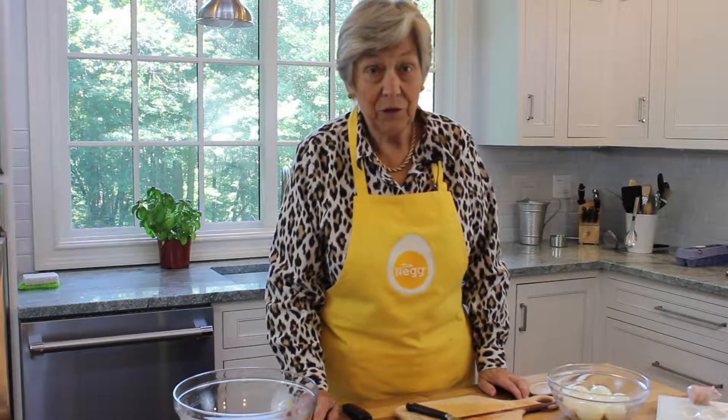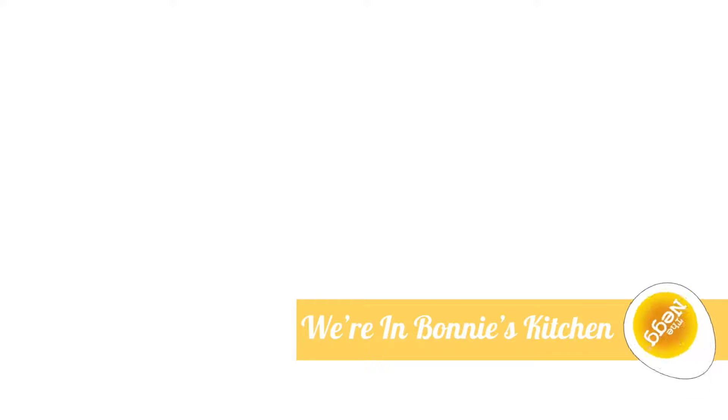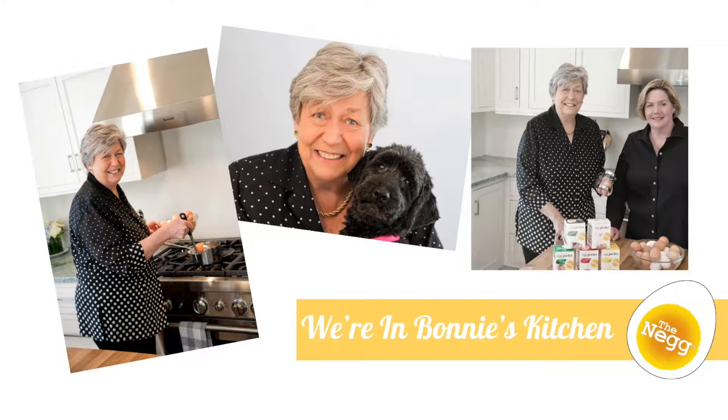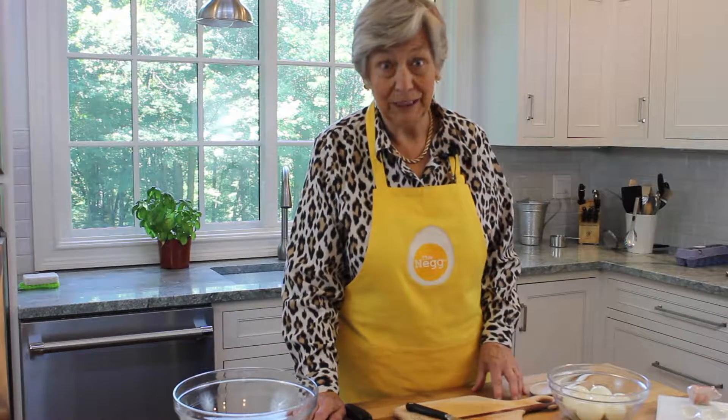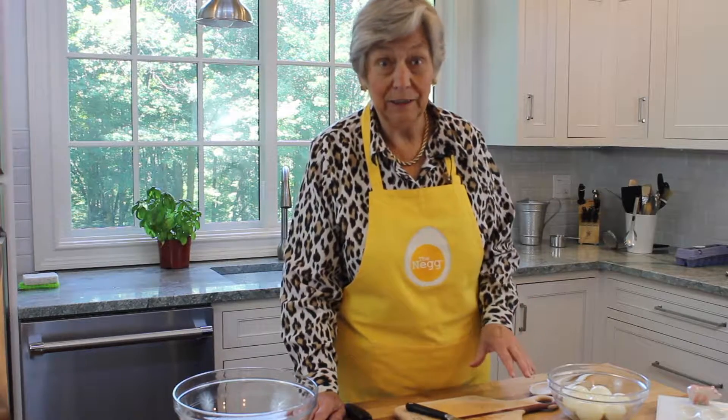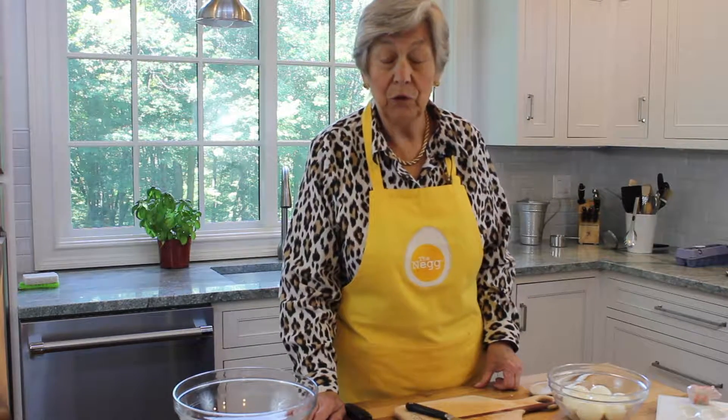Hi, I'm Bonnie, and this is my kitchen. Today we're making traditional southern deviled eggs. A little twist on what we eat in the north, but absolutely delicious. So stay with us, and we'll show you how this is done.